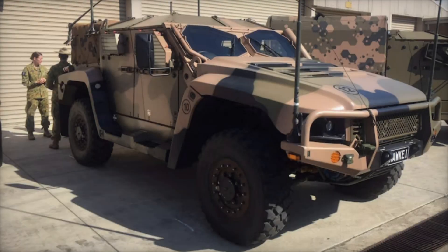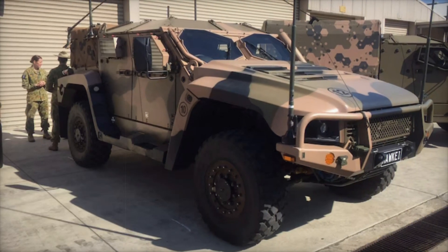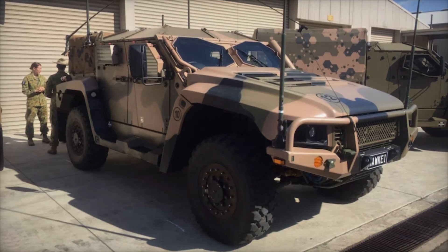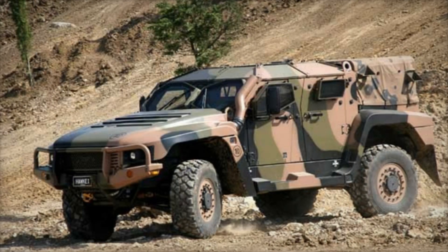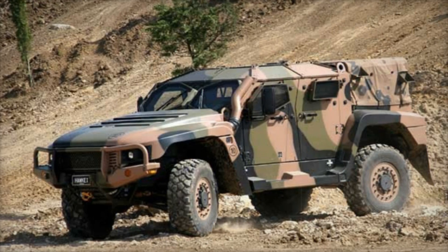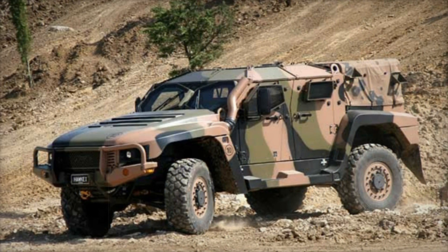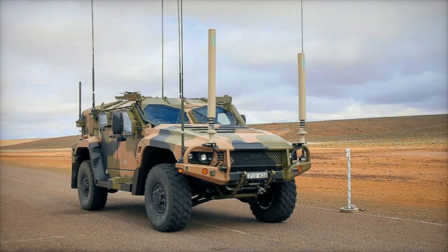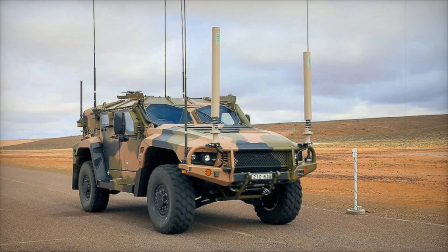The Hawkeye's performance is impressive, with a maximum road speed of 115 km/h and a range of 600 km. This means it can cover significant distances quickly, ensuring troops can move where they are needed most. Picture a racehorse galloping across the field — this is the kind of speed and efficiency the Hawkeye offers on the battlefield.